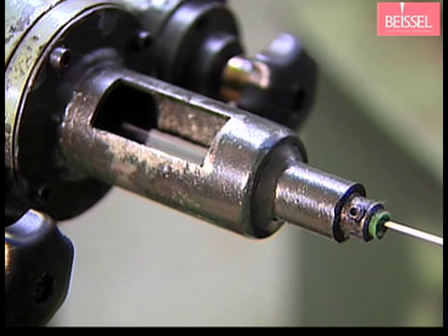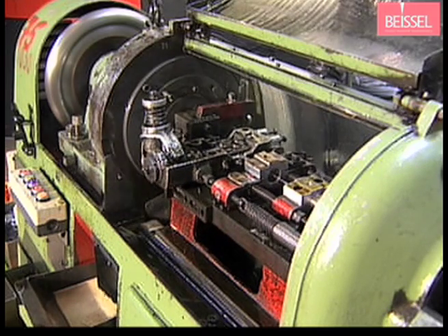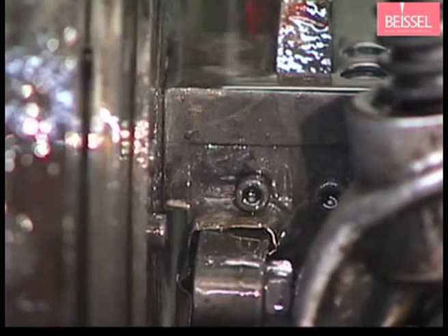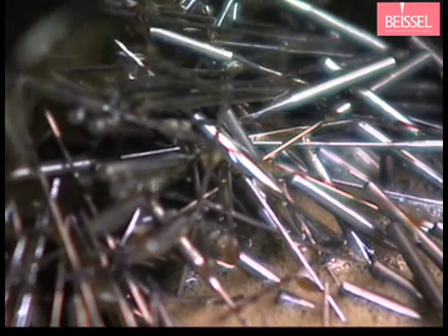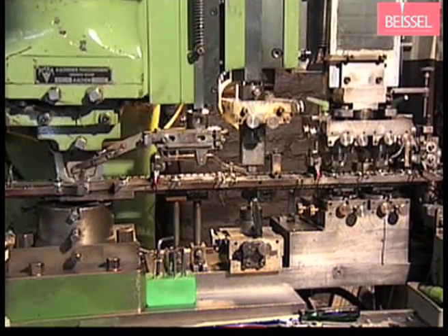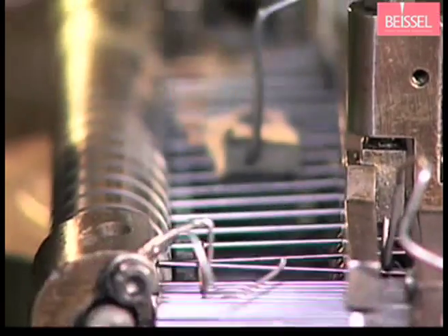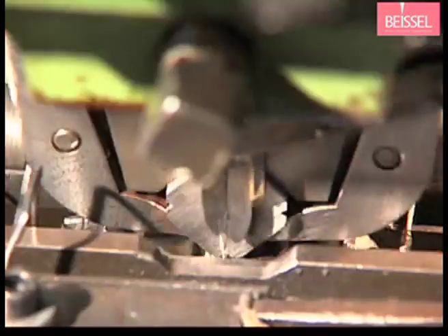The shaping processes give the needle its actual character and specific geometry. High quality wire is reeled off a spool, swaged to the required blade diameter, and the blank is cut to the correct length. This is followed by rounding, stamping and soft straightening. Precise spindles transport the blanks to each individual processing step.